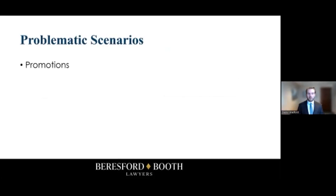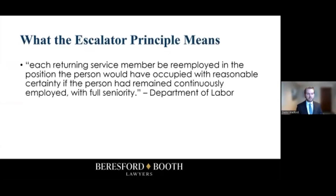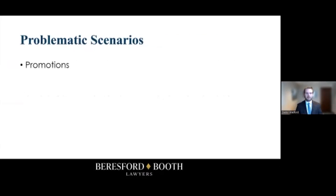If you have promotions at your company that are based on timing, and it's reasonably certain that an employee would have been promoted — for example, if your company promotes people from one level to the next at five years of service, and an employee goes on military leave in their fourth year for a full year — you are legally required to promote them to that next level when they return. The same thing applies to raises and potential bonuses: if raises are reasonably certain, you are required to give them when the employee returns from service.